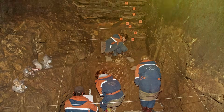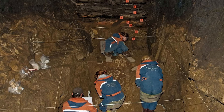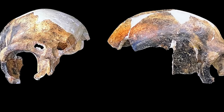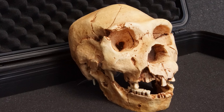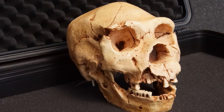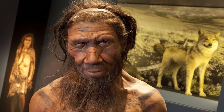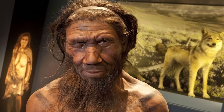Hidden away in the remote Denisova Cave in Siberia, a few fragments — a finger bone, a couple of teeth, a jaw piece — unveiled an entirely new chapter in human ancestry. These remains belong to the Denisovans, a group identified largely through advanced DNA analysis.